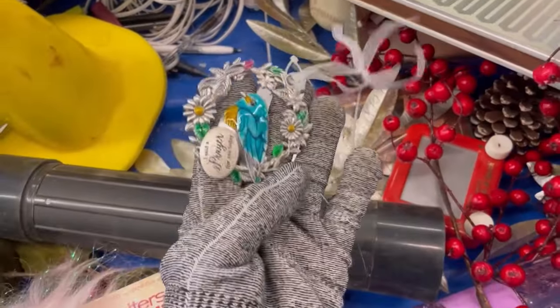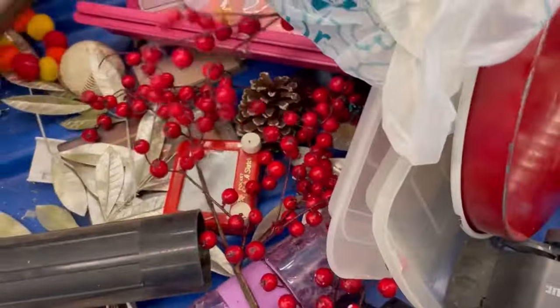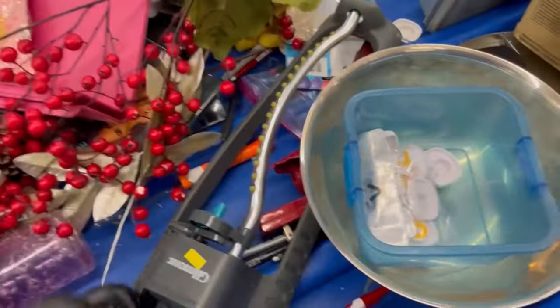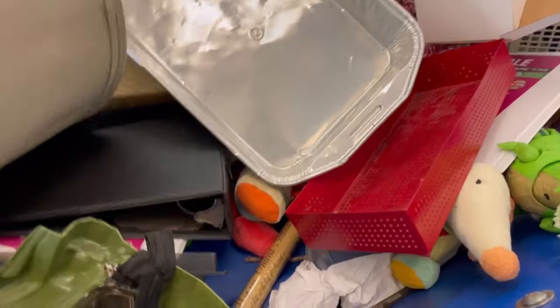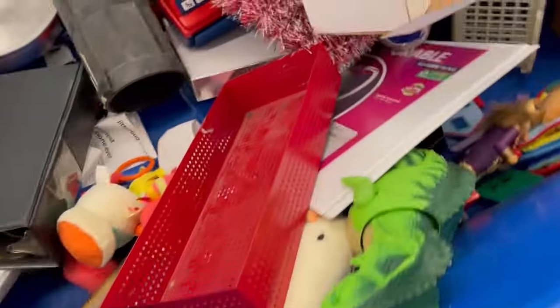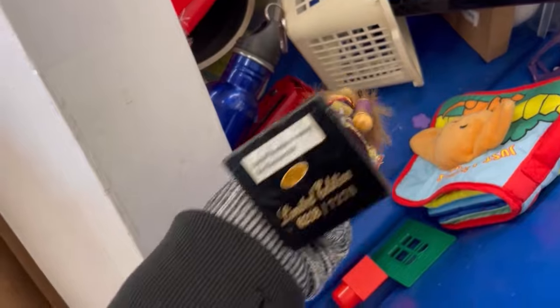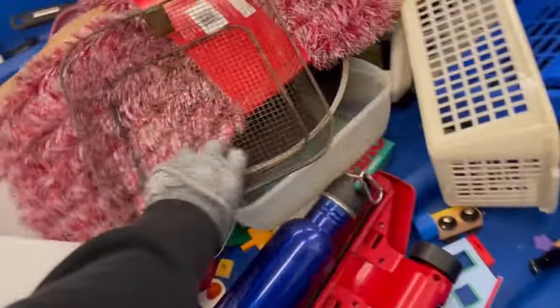Welcome to the channel! This is a Goodwill bins video where I shop, add items to my cart, and pay by the pound. If you've never been to a Goodwill bins outlet, let me know in the comments with any questions. After watching, let me know if you want to go or stay away. Also, put in the comments anything you see that I should have picked up to sell or just for personal use.